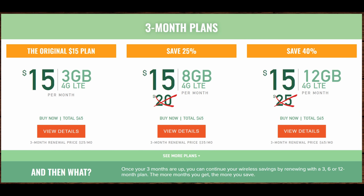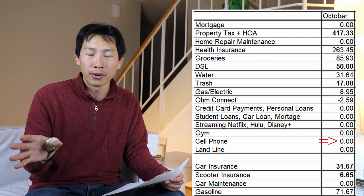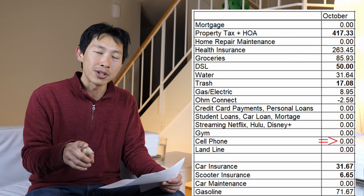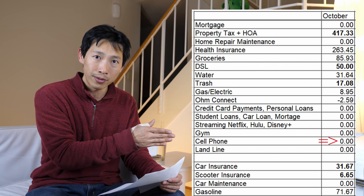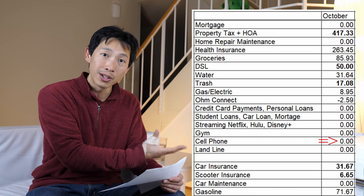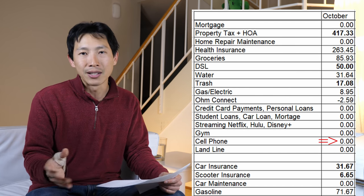Right now they have a special promotion where it's about $15 per month if you buy three months in advance, with 12 gigabytes per month — so $45 total for three months of service, equivalent to what you normally pay for one month. It works well for me even though it has slightly fewer mobile towers. I've been able to get pretty good service everywhere I go, though about 5% of the time I've noticed I couldn't get service while someone with Verizon could — like inside a Costco.